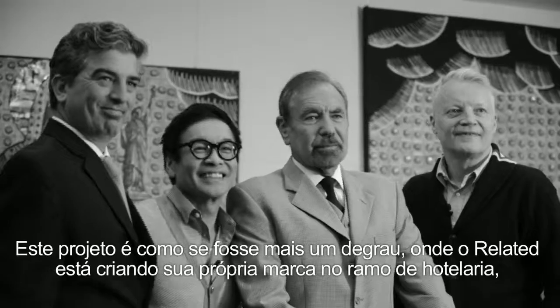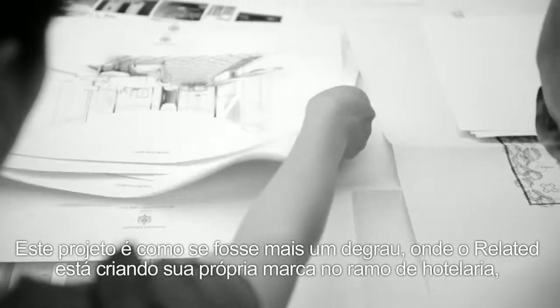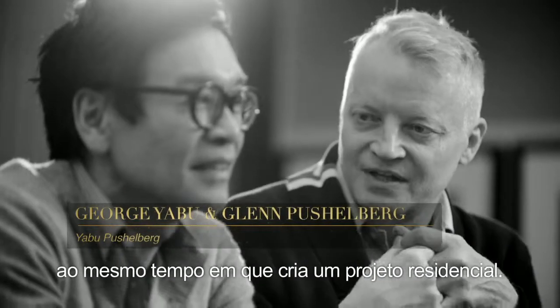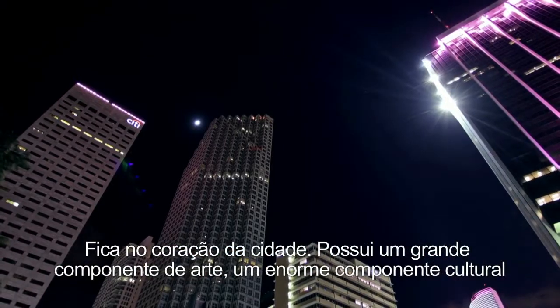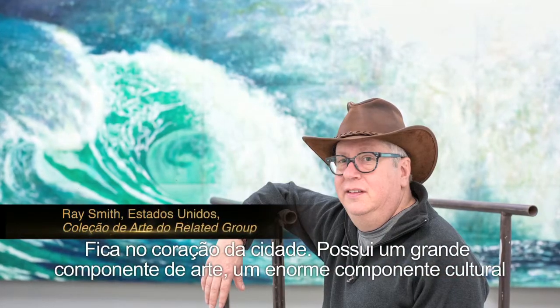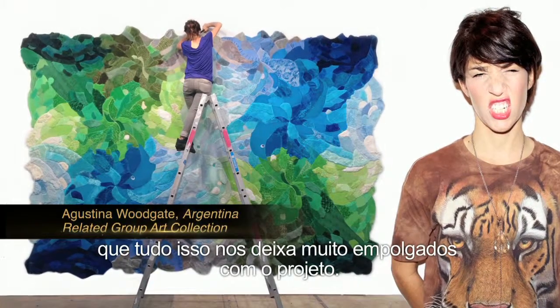This project is another step up where we're involved in creating their own hotel brand, weaving it into a residential project. It's in the heart of the city. It has a huge art component to it, a huge cultural component to it. We're incorporating a Latin vibe into it, and I think all of those things get us really excited about it.